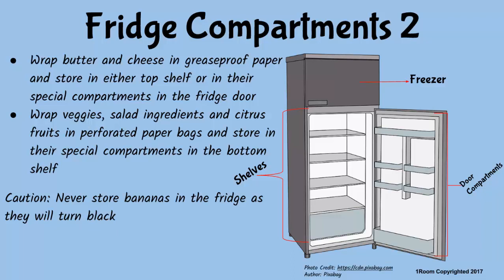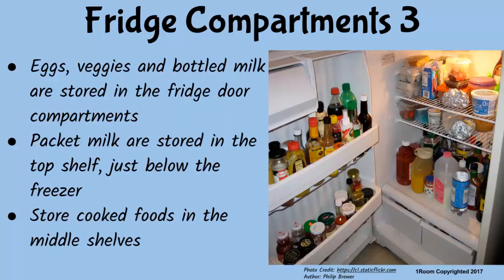Good observation. But be advised not to store bananas in the fridge as they will turn black. I didn't know that. Now you know. Moving on, we use the compartments on the fridge door to store foods such as eggs and bottled milk. As for fresh milk in packets, they are stored in the coolest shelf, which is the top shelf just below the freezer compartment.